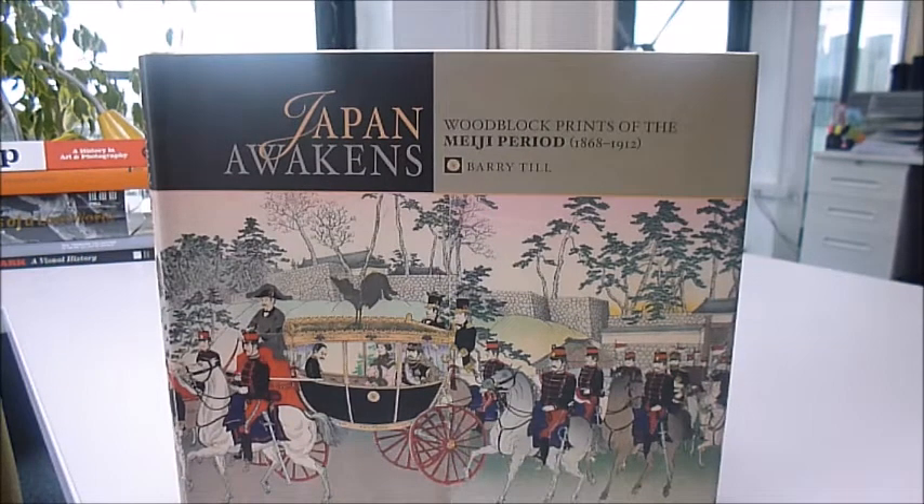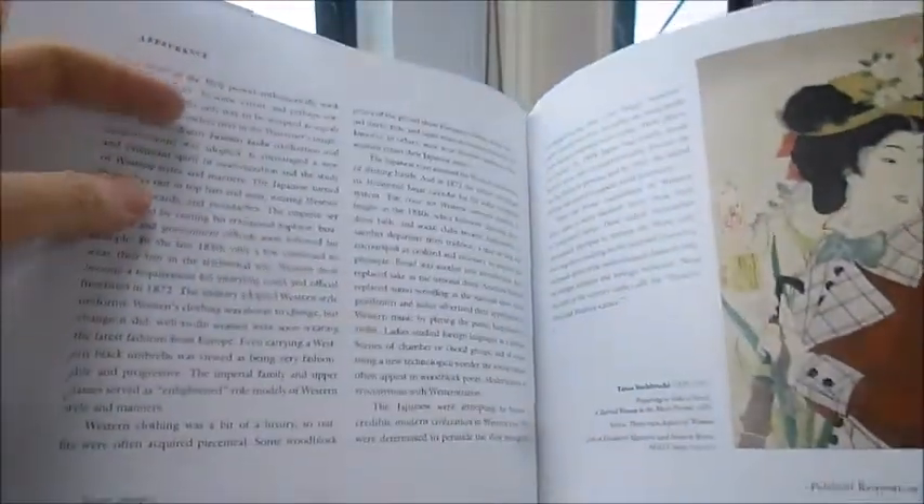Bibliophilebooks.com rather specialises in discounting quality art publications, and this is no exception. It's the woodblock prints of the Meiji period, called 'Japan Awakens.' During this brief period, 1868 to 1912, Japan was undergoing an astonishing change.